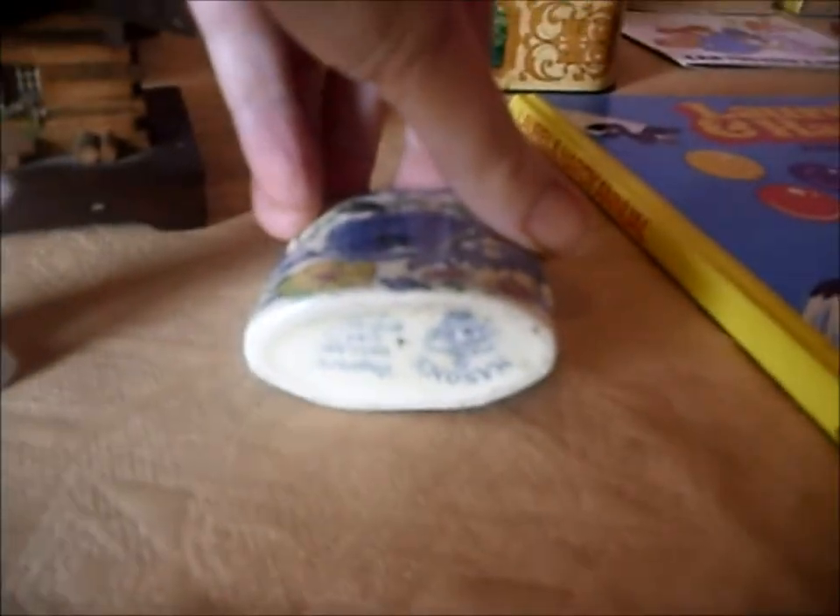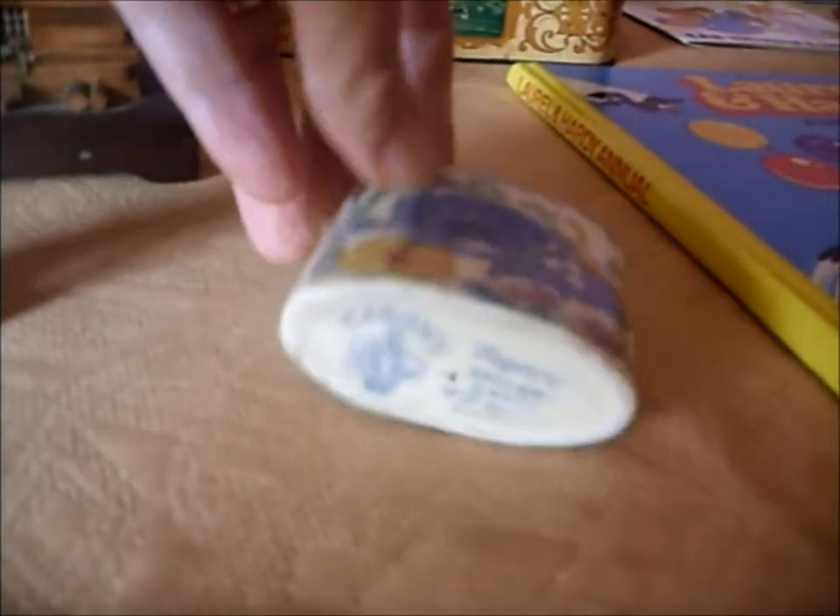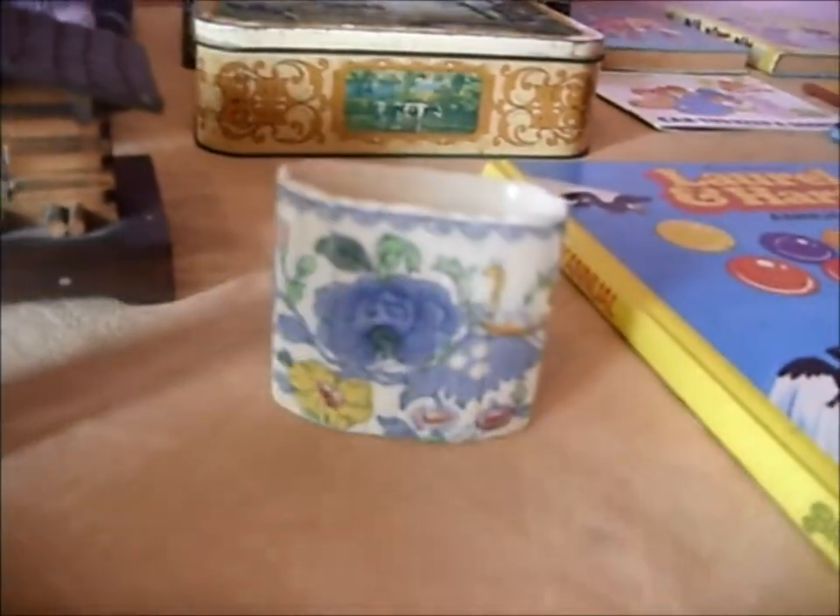Here's a small Mason's pot — Mason's Regency, an old one. Not really sure of the value but I'll try £5 on that. And here's a little Swiss chalet musical box. They're very collectible and it does work. I'm going to sell that for £10.